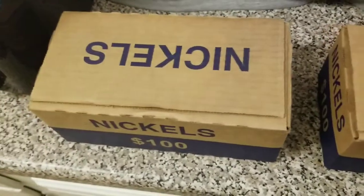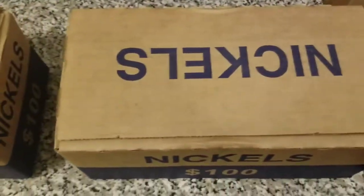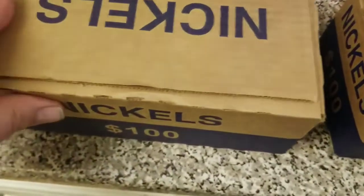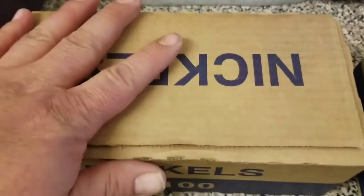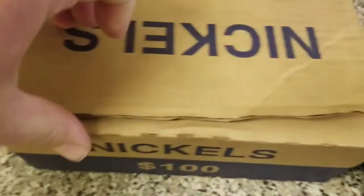All right folks, Mickey Robs Banks got a two-box pickup today. Haven't had nickels for a while because my branch had nothing but 2018 Denver nickel boxes. They think they got rid of all of them, so let's find out together. I'm ready to get back into the hunt.